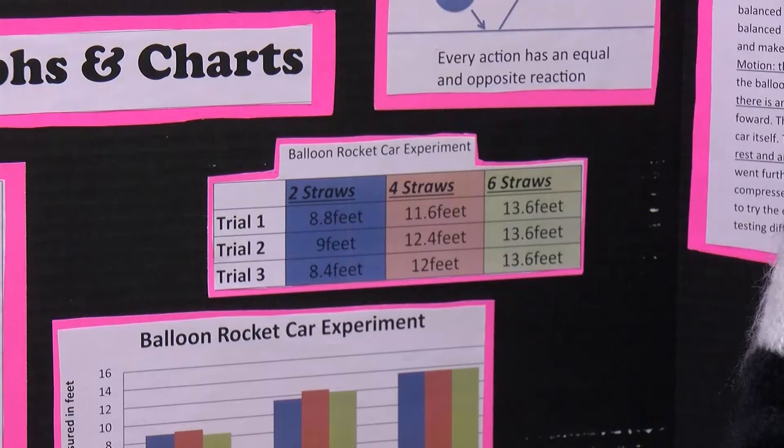Results. For my two straws, the first time I got 8 feet 8 inches, the second try I got 9 feet, and the third try I got 8 feet 4 inches.